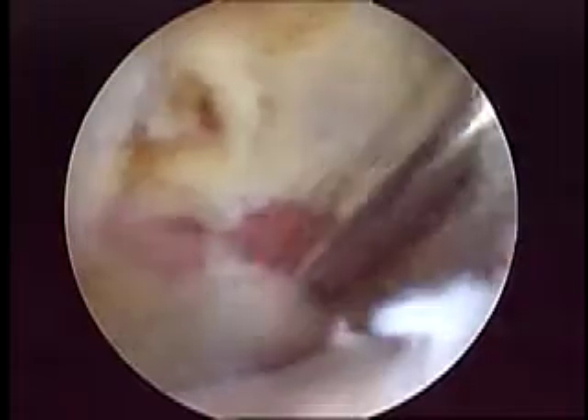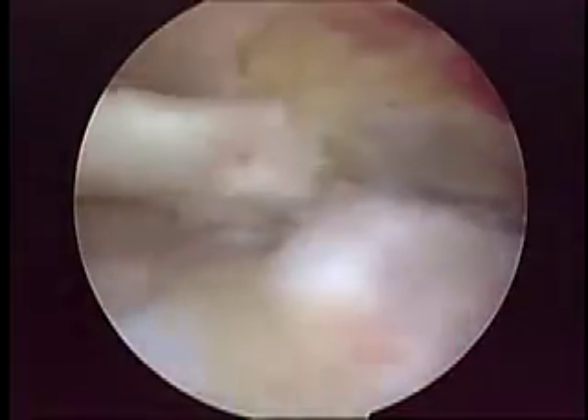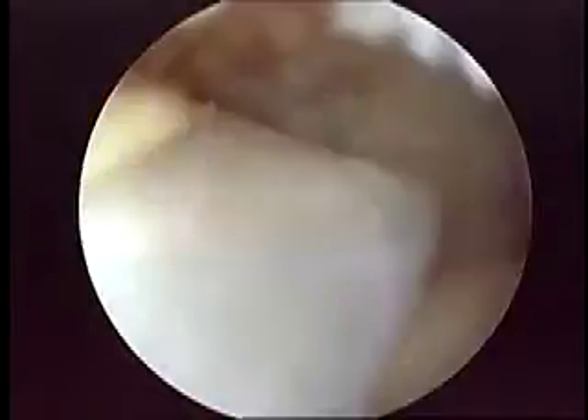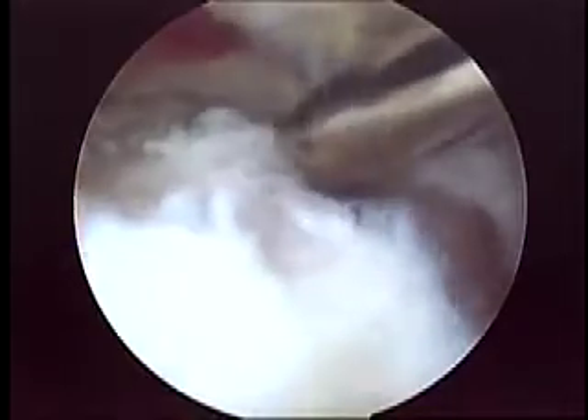As I always say, this is a very important part of the surgery. Now we are cleaning the anterior gutter, and we can see that she had a very big lesion. Here we can see the biceps and a very big lesion of the posterior superior cuff.